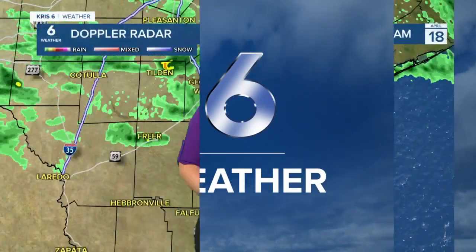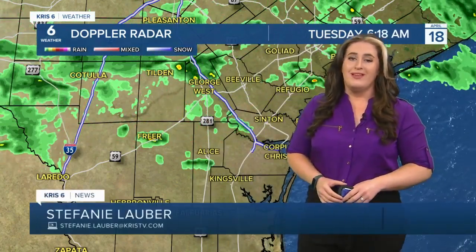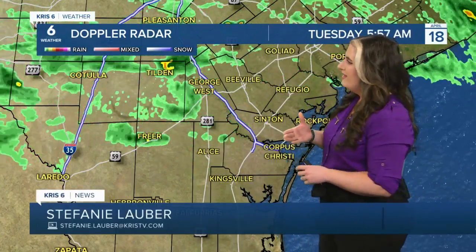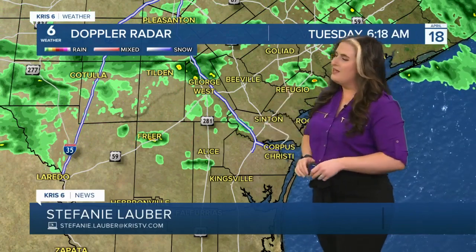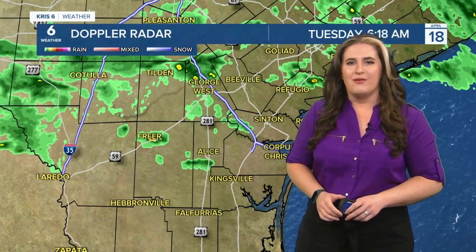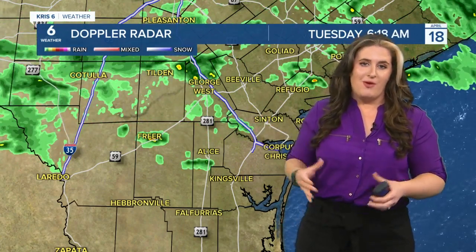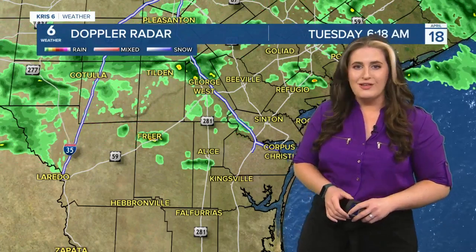Six weather forecast. Hey there, good morning to you. We are tracking some rain on the radar. It looks like a whole lot more than what it actually is out there. Not all of this green is rain — at least not rain that's sitting around. Some of it is spotty drizzle around the Chris Six viewing area, and not all too much of this is actually in the coastal bend.